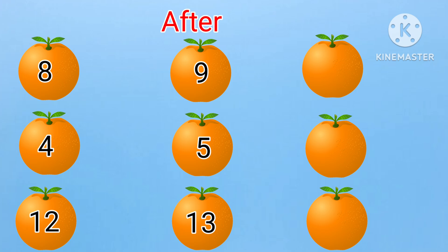Here, we have to find the after numbers. First: eight, nine, dash. What will come after nine? Yes, it is ten. Eight, nine, ten.